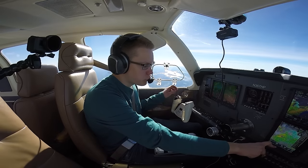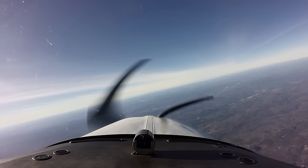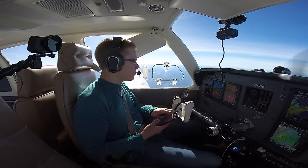7012 pops, cleared to the airport via direct, maintain 12,000. Go to Romeo Zulu Lima Airport via direct, 12,000 — 7012 pops. Okay, we're all set here, just kick back, relax, and enjoy the flight.